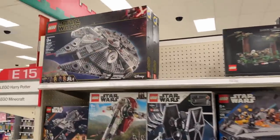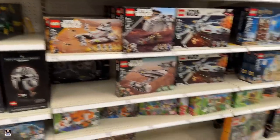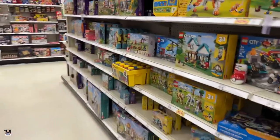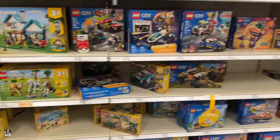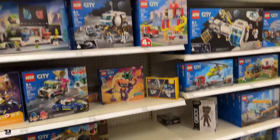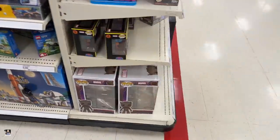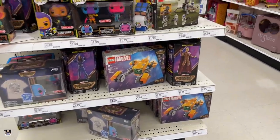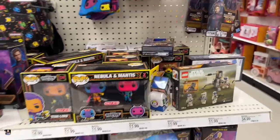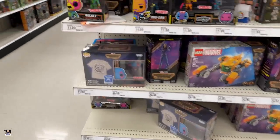Hey, we got the Millennium Falcon — very nice to see. And over here, got all the Friends sets. Need some puppies. City stuff. Stunts. Still got the Guardian stuff here on the end, along with some 501st — how about that. All right, guys, I think that's going to do it for this hunt. I will see you back out in the car.